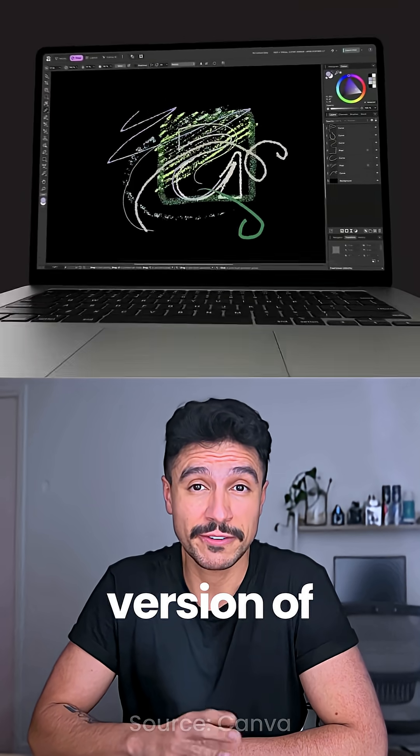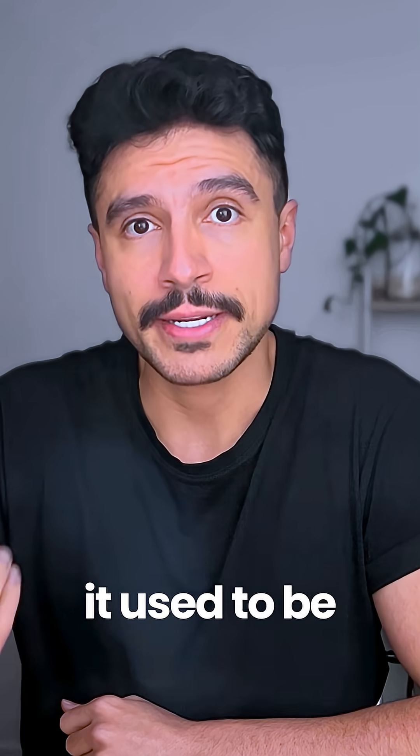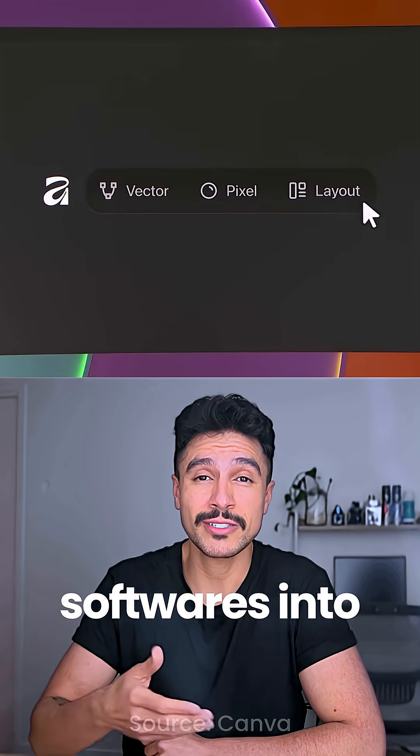Canva has just launched their latest version of Affinity, which is their professional-grade design software suite. Well, it used to be a suite. Now they've merged their image, vector, and page layout editing softwares into a single one.